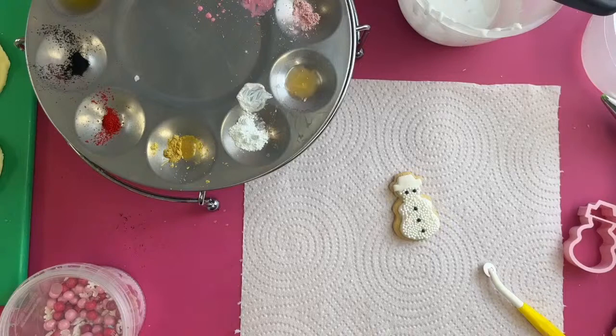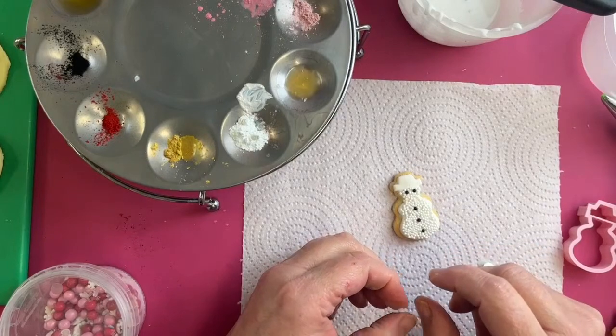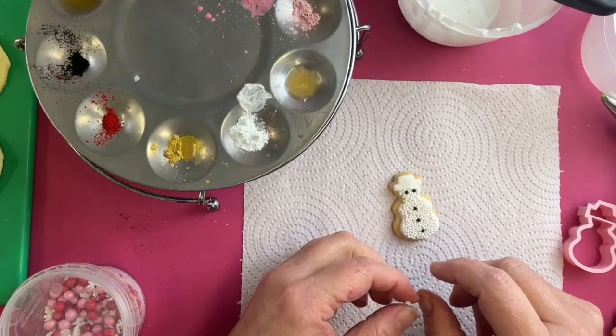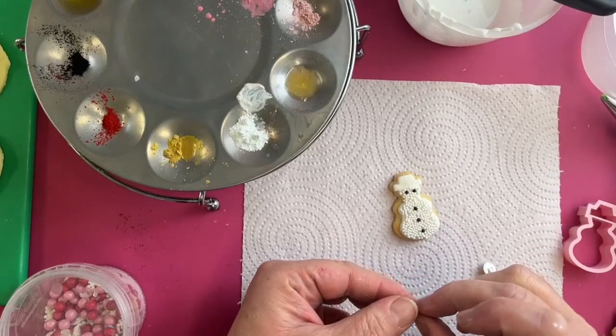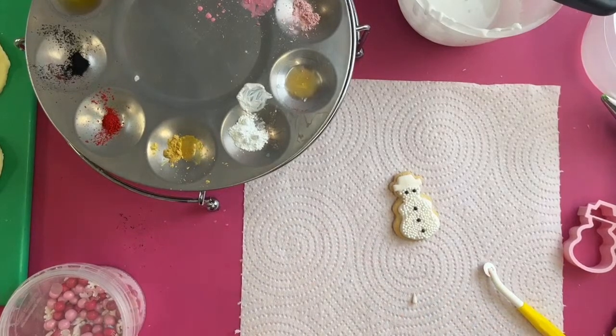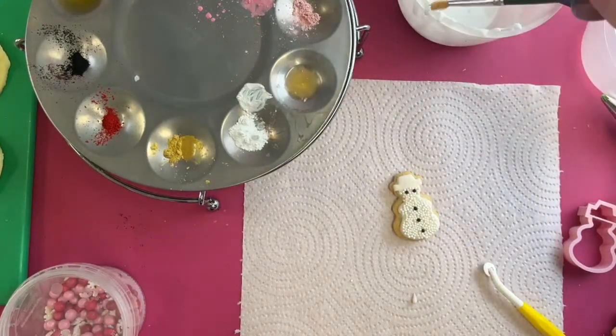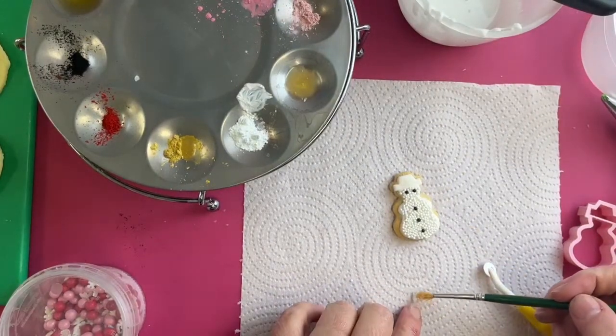For his nose we're going to make a little tiny cone out of white sugar paste and then paint it orange. You could also pipe it on if you wanted to. We just roll a little bit of sugar paste into a cone shape and grab the paintbrush to add the glue.